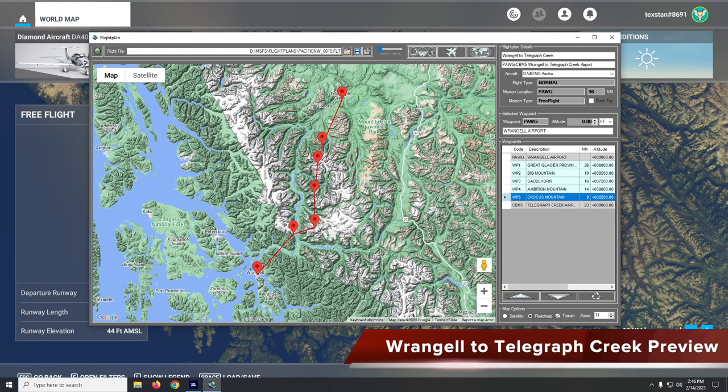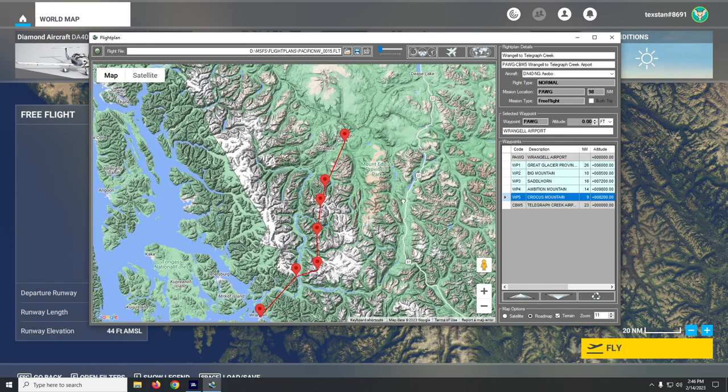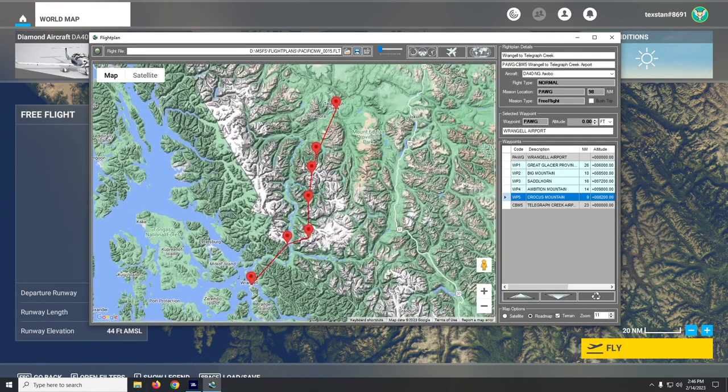This is the next leg of our Pacific Northwest series, from Rangel Airport to Telegraph Creek Airport. It's a pretty long leg and we're gonna be flirting with 10,000 feet up here in some of the mountains and glaciers, really getting into the outback of British Columbia. In the next couple legs we're gonna need to start flying ski aircraft, but we're gonna be flying the BA-40 just because it's convenient and the visibility is pretty good.